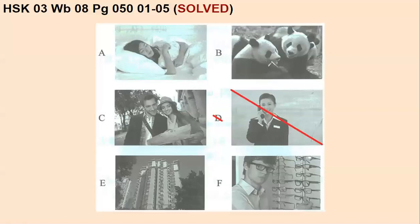This is the correction for HSK3 wordbook, lesson number eight, page number 50, questions number one to five. So here we have five pictures. Remember, letter D we cannot use because it is used for the example. According to the dialogues that we're going to hear, we have to decide which picture goes with each one of these dialogues. Let's go into the first one.